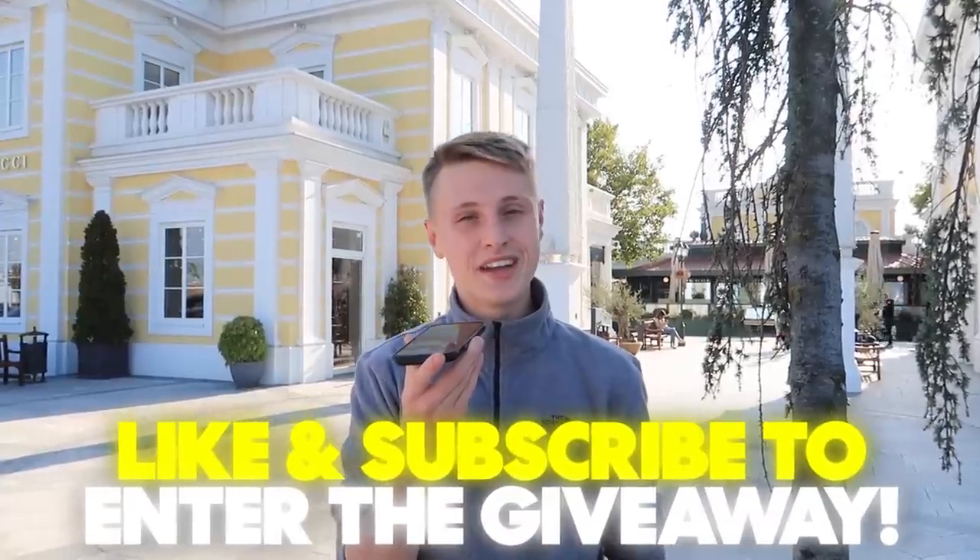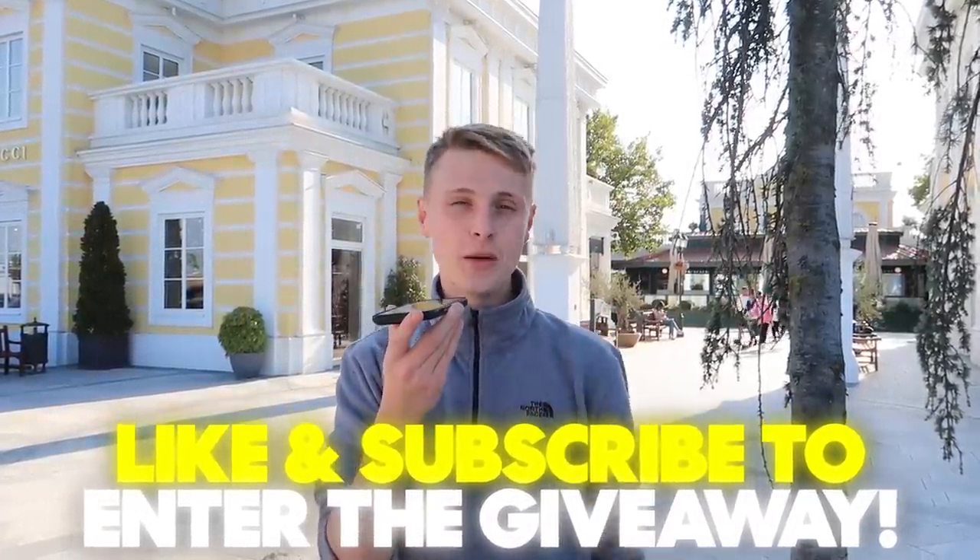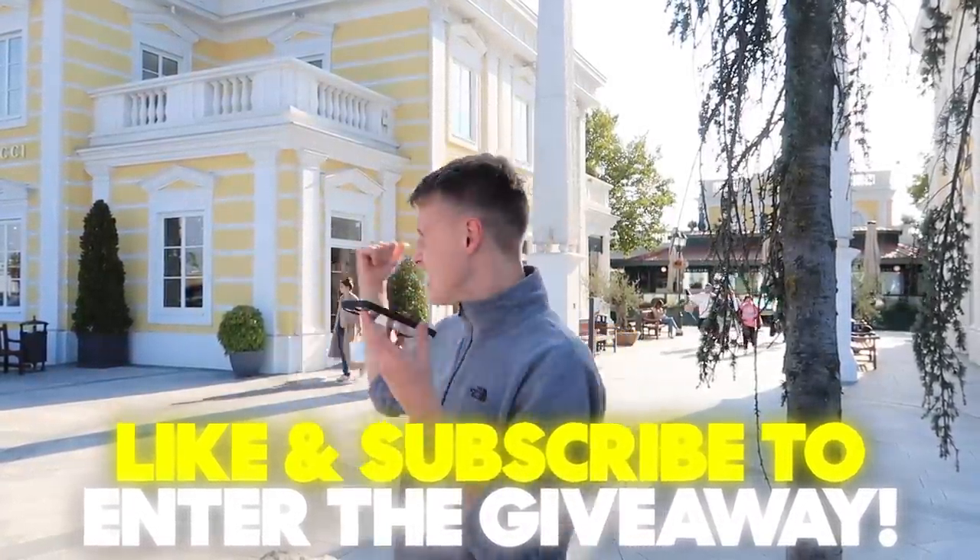Just before we get any further into this and get into this outlet mall, I am of course going to give away one shirt that I find in this video. All you have to do to have a chance of winning that shirt is like this video and subscribe to the channel.